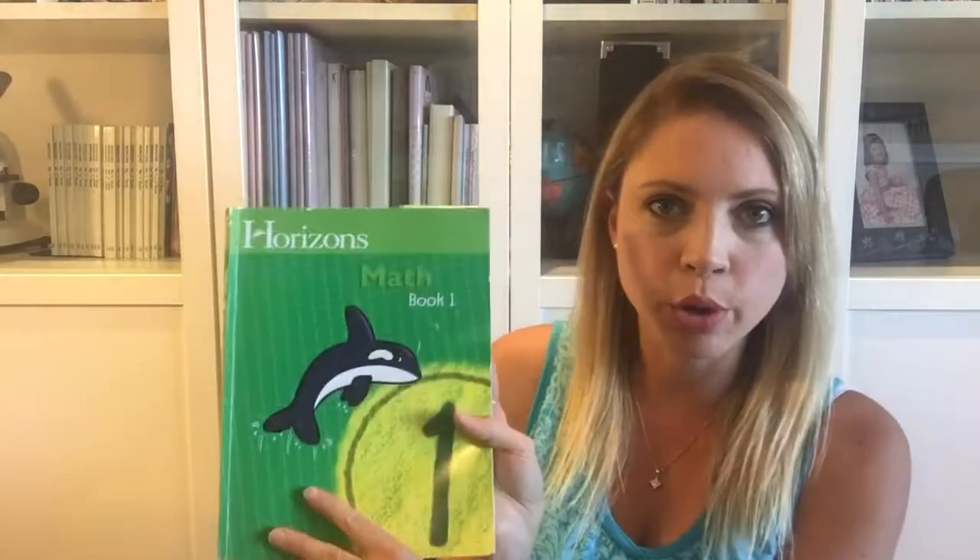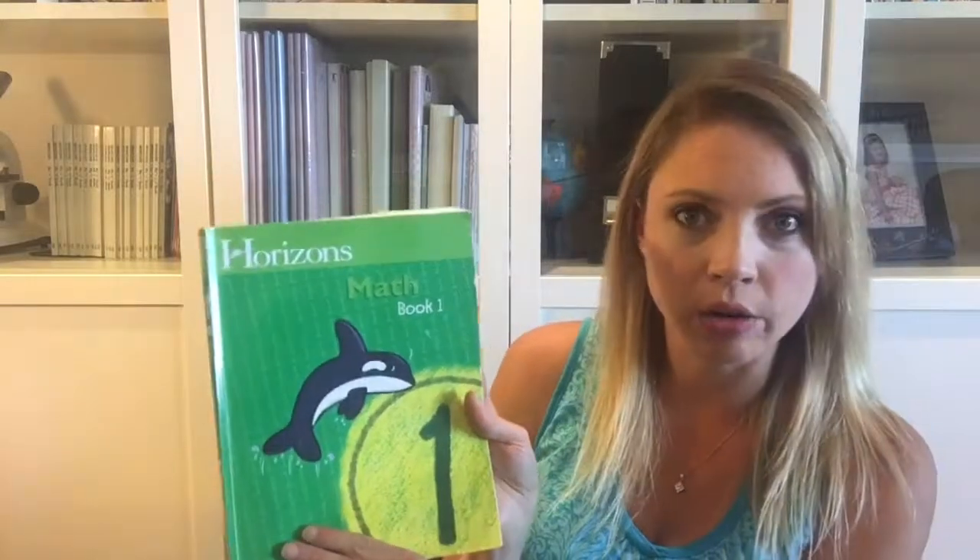I also want to say that we use Math Seeds, which is a companion online program to Reading Eggs, and that was a really nice complement. What I found happening is my kids would learn the concepts doing Math Seeds — which they love because it's very interactive and fun — and so when we came to do it in the book they already knew a lot of it. But I thought it was important, especially at this age, that they're practicing forming their numbers properly, so this worked great.